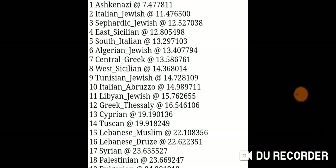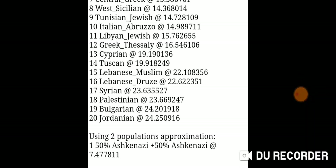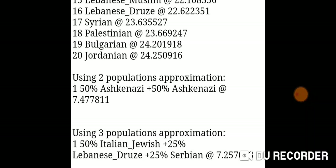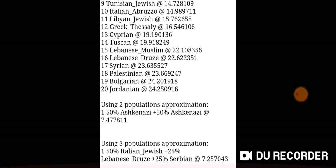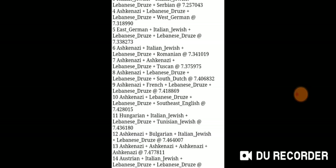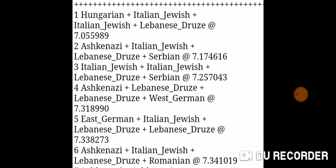In the one-population approximation, I get Jordanian at number 20 instead of Samaritan. The two-population mix is 50% Ashkenazi plus 50% Italian Jewish, or 25% Lebanese Druze plus 25% Serbian. The four-population approximation is Hungarian plus Italian Jewish plus Italian Jewish plus Lebanese Druze, at a distance of 7.056.